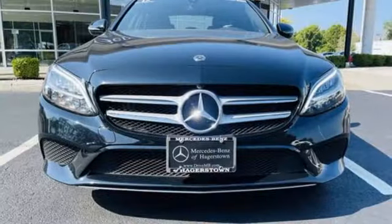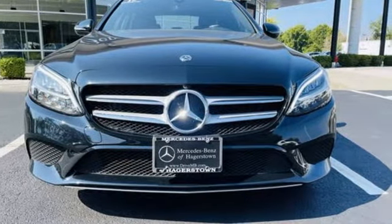Mercedes-Benz: high style, high performance. Driving is believing. Test drive it today.